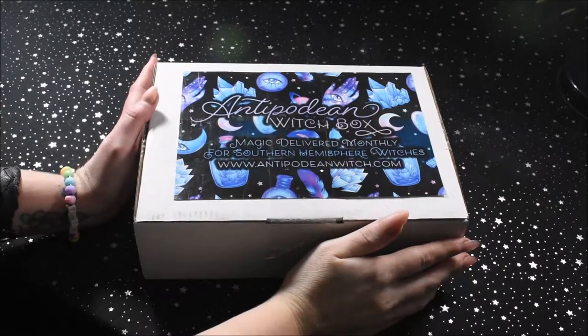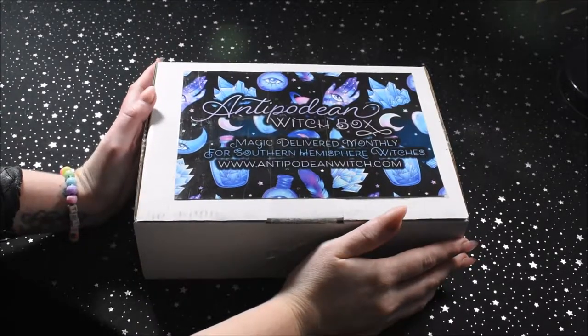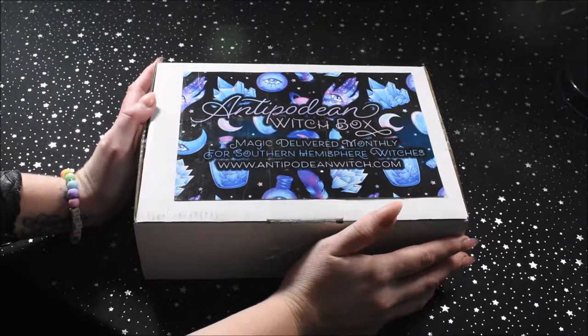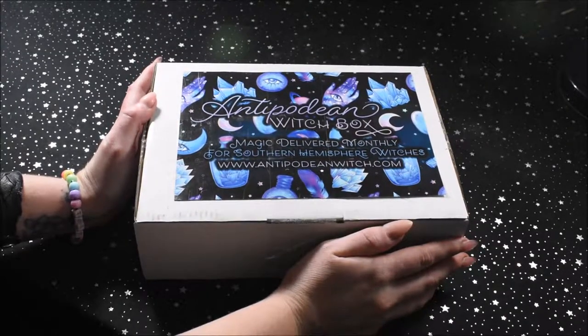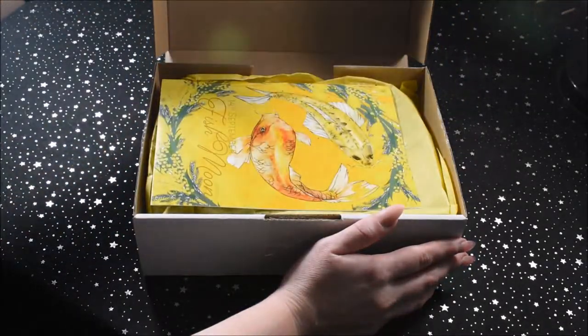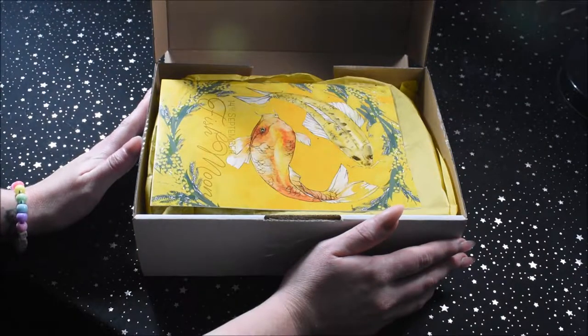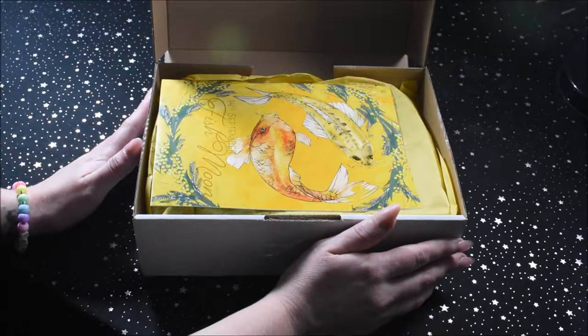Hey guys, welcome back to another Antipodean Witch Box unboxing. So this is the September Antipodean Witch Box. I've been able to smell this box sitting on my desk for the last couple of days, I just haven't had time to get into it and I'm so excited — it smells so good.